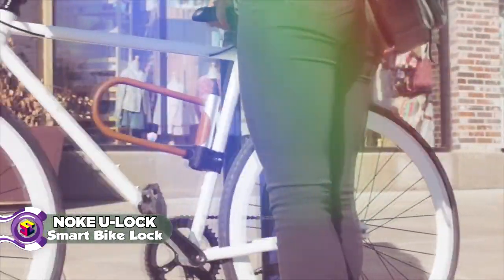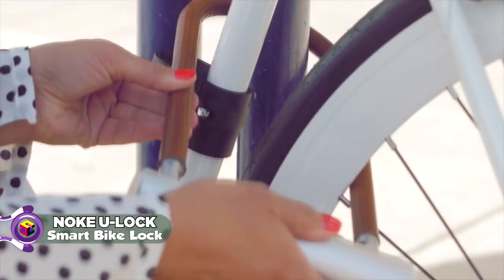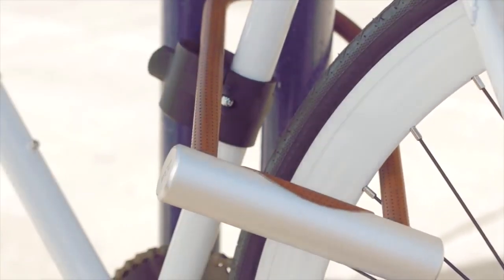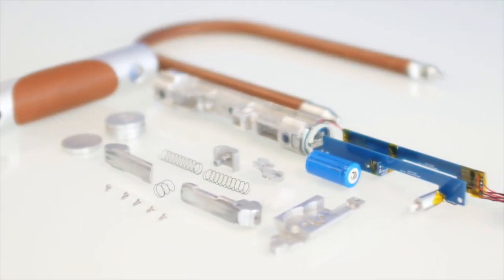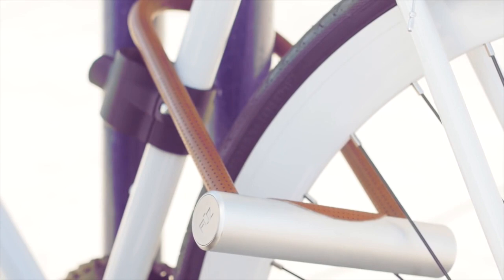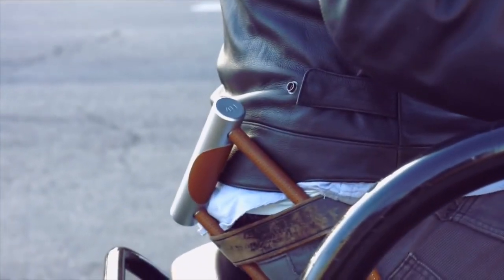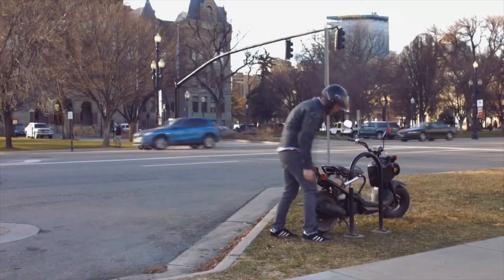We created the Noki U-Lock. Incorporating all the cutting-edge technology used in the original Noki into a practically indestructible hardened steel body, the Noki U-Lock will protect your bicycle or motorbike in the toughest environments, while also giving you easy access using only your smartphone.